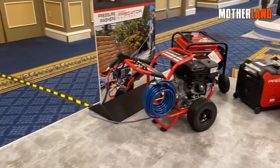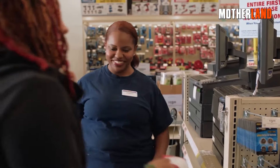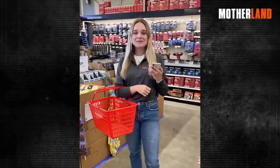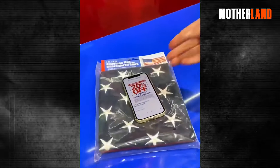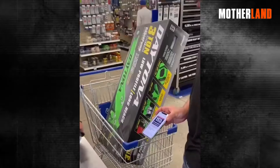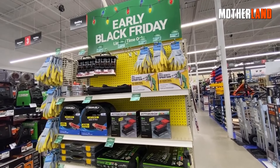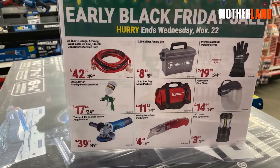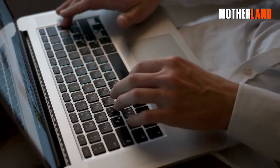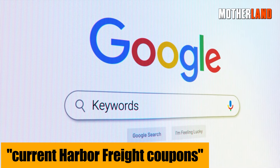Never step foot in Harbor Freight without coupons — seriously, it's a game changer. Though, to be honest, snagging these coupons isn't as straightforward as it once was. Remember the days when you could roll in clutching that 20% off coupon in one hand and a voucher for a freebie like a flashlight in the other? Nowadays, with all the digital shift, scoring that 20% off and the free stuff takes a bit more luck since they pop up at select times. But a little pro tip: before you head out, do a quick online search — just type in 'current Harbor Freight coupons' and you'll likely find some sweet deals.